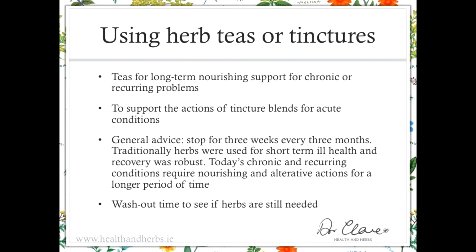Use the teas for longer-term nourishment and support for chronic or recurring problems and to support the actions of tincture blends for acute conditions. As general advice: stop any herbs used on a long-term basis for three weeks every three months. Traditionally, herbs were used short-term and recovery was robust; today's chronic and recurring conditions require nourishing, alterative, and nervine actions over a longer period. The reason for the three-week break every three months is entirely pragmatic — it's a washout time to see if the herbs are still needed and to allow your tissues to rest and see if they still require healing. I don't particularly like people using medicinal herbs if they don't need them.